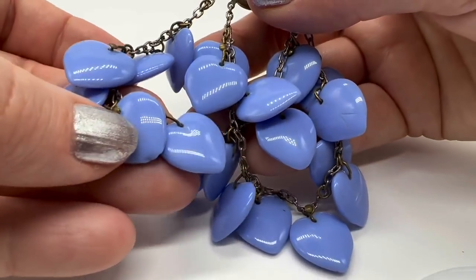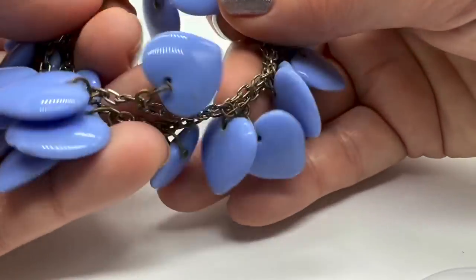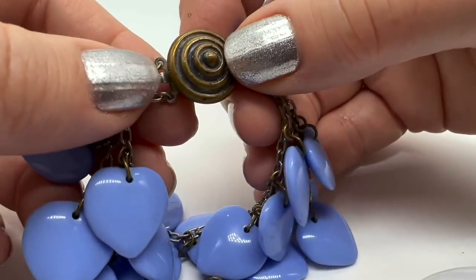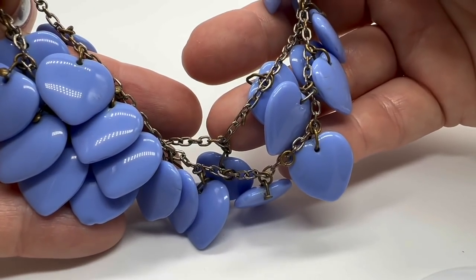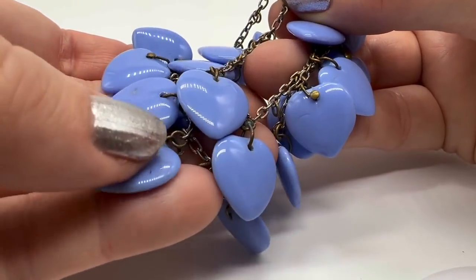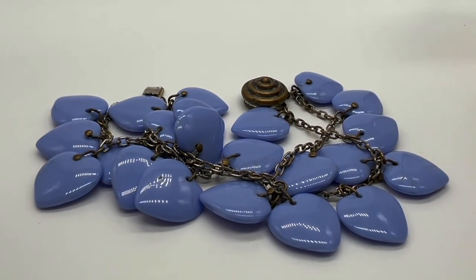I don't like this bracelet — I love this bracelet. There's just something about it. This is a periwinkle-colored glass shaped like hearts. There is some little chipping here and there. I think this one is from the 40s — it's not marked, interestingly. I just love it and I love the sound it makes. I've worn this a couple of times. Very unique, very pretty.